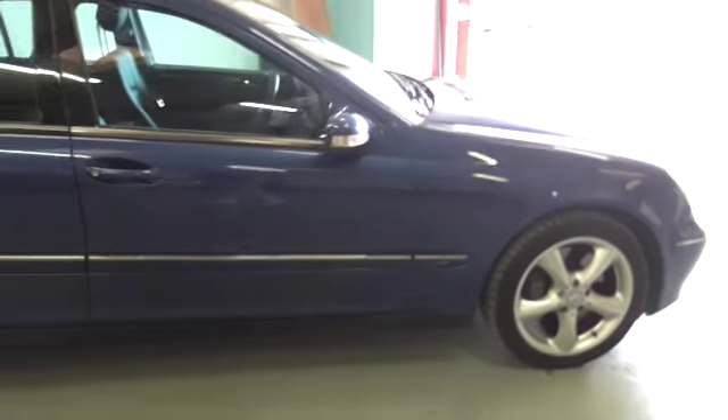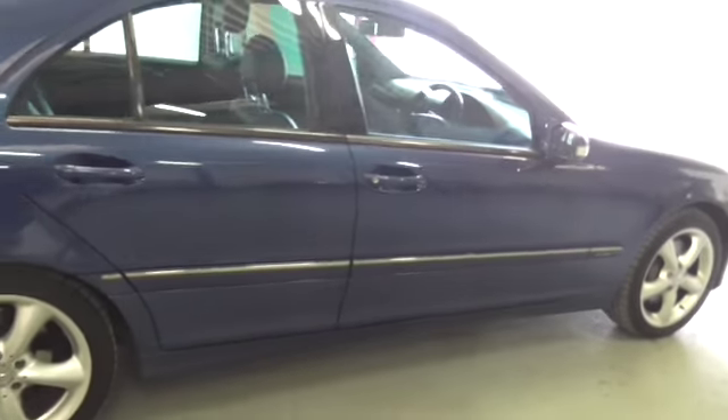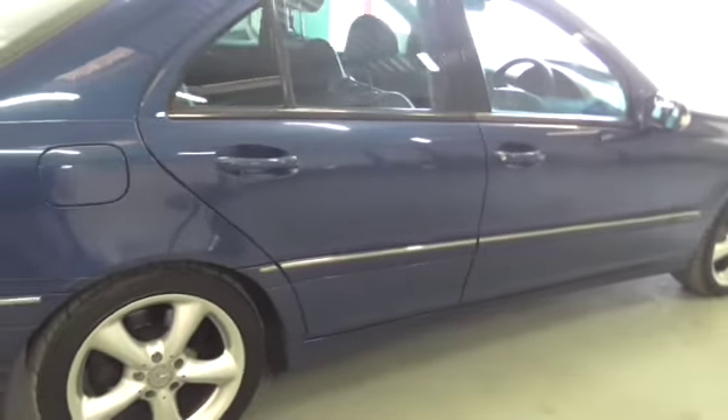As you can see, hopefully from the video, the car's in lovely condition. It's got the upgraded wheels, leather, air conditioning, and rear parking sensors.